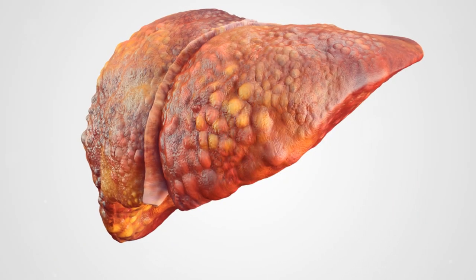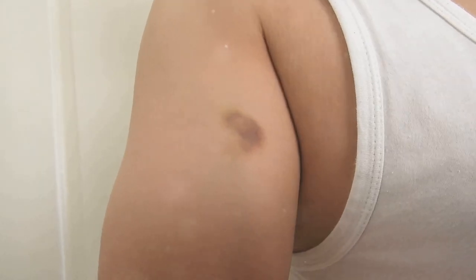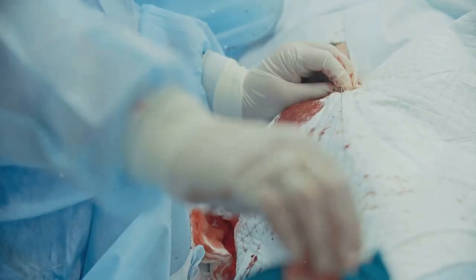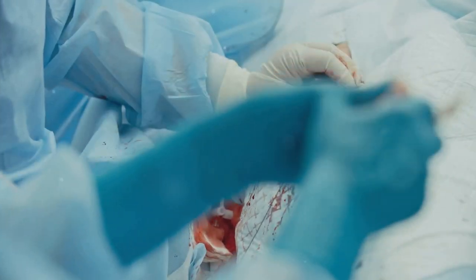A healthy liver plays a vital role in blood clotting. It produces proteins that help stop bleeding when you get a cut. But when your liver is damaged, it may not produce enough of these clotting factors. This can make you bruise or bleed more easily than usual, even from minor injuries. If you notice excessive bleeding or bruising, it's essential to bring it to your doctor's attention.